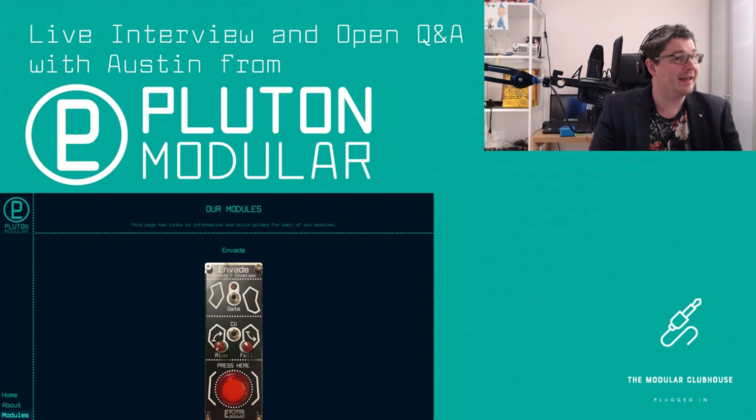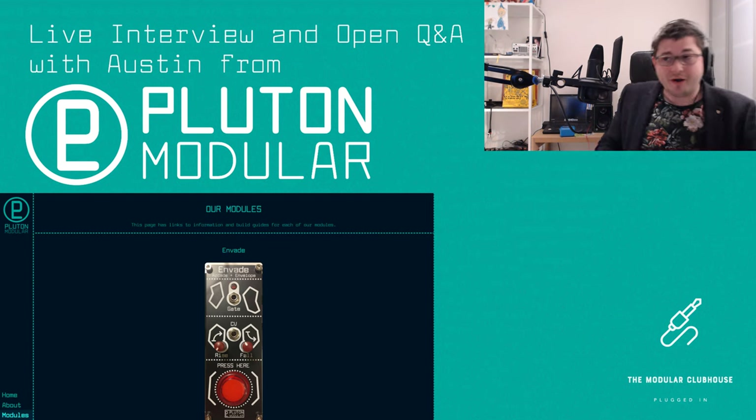Welcome everyone to the Modular Clubhouse. In today's show we are joined by a very special guest who has just embarked on his maker's journey — the one, the only, Austin from Pluton Modular. Austin, it's great to have you. Thank you so much for joining. Thank you for this opportunity, absolutely my pleasure.